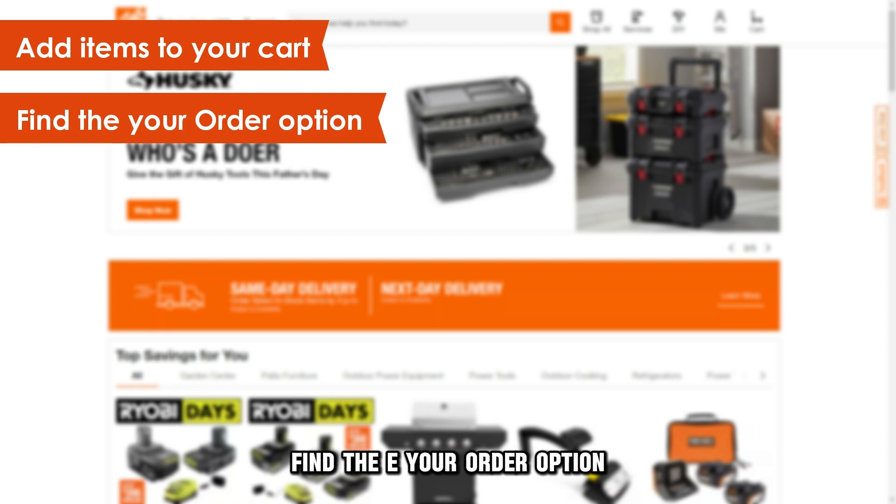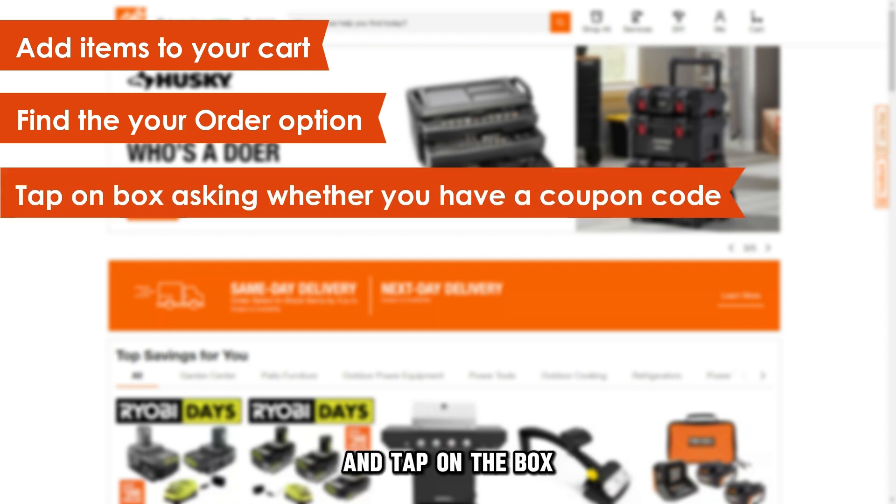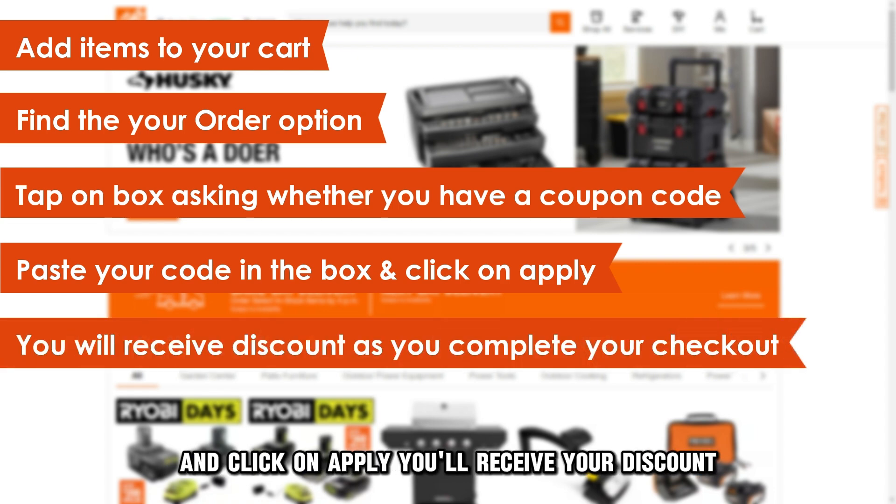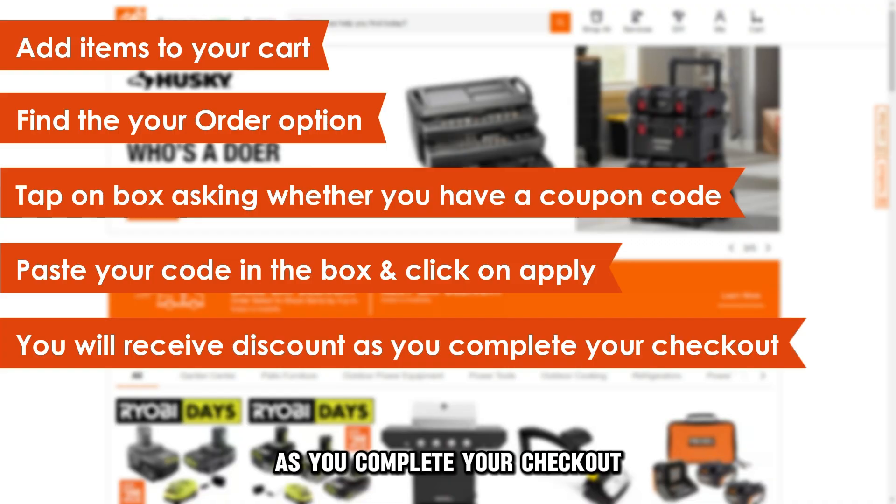Once you get to the checkout section, find the Your Order option and tap on the box asking whether you have a coupon code. Paste your code in the box that appears and click on Apply. You'll receive your discount as you complete your checkout.